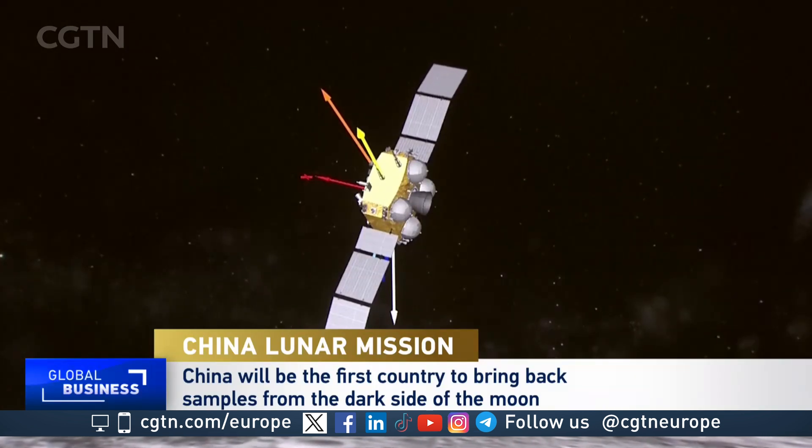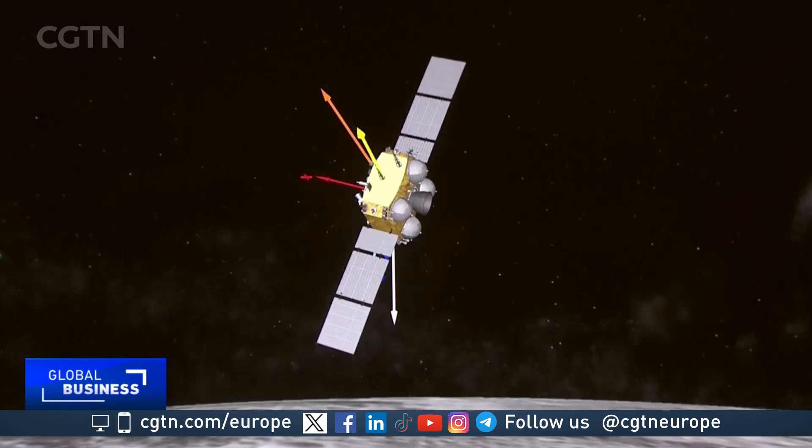So obviously the samples themselves are of great interest, but does this mission also give us important information about the potential implications of the ability to land on the far side of the moon — perhaps even set up a colony one day?